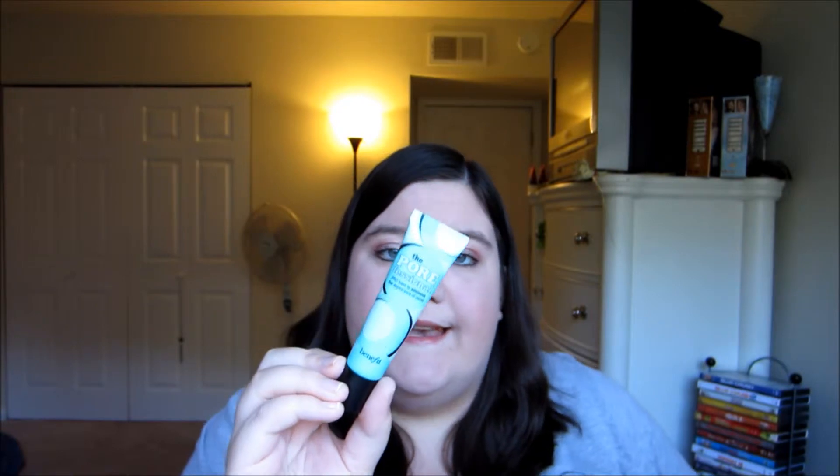And you get the lash-defining mascara, and you get the two little samples so you can try out the Benetint or the High Beam. This has got 0.75 fluid ounces, and it is an oil-free, lightweight primer. You can put it under your makeup or over your makeup. To use under your makeup, apply to a clean, lightly moisturized skin. Pat on problem areas and blend in with a finger. To use over your makeup, pat on lightly over makeup and blend. This is going to be my favorite product of the month — I can just predict that.